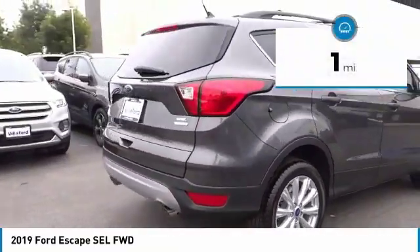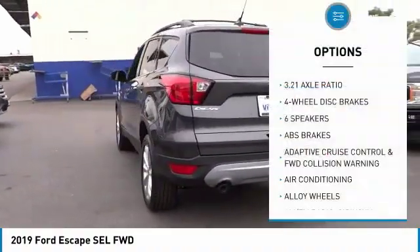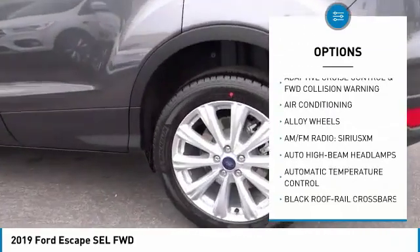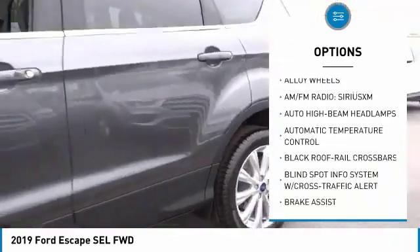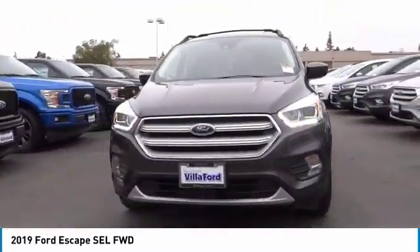This vehicle has less than 100 miles. Here are some of this vehicle's great options: traction control, power lift gate, dual airbags, air conditioning, alloy wheels, power steering, four-wheel disc brakes, compass, trip computer, power windows.